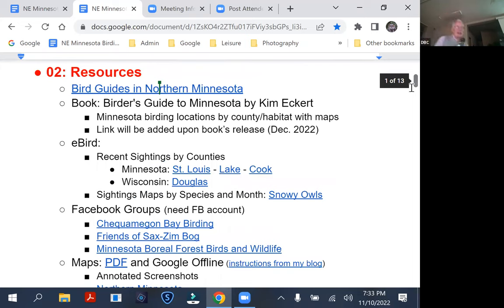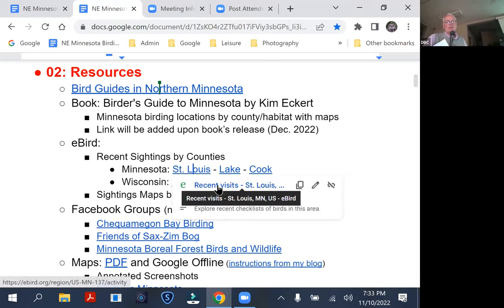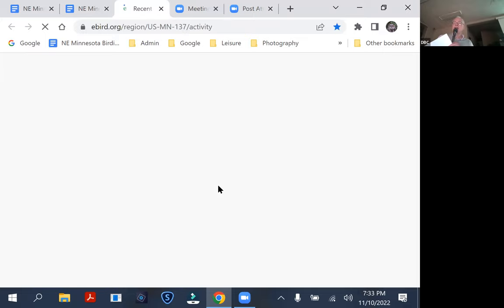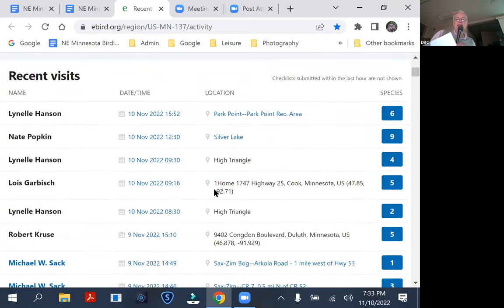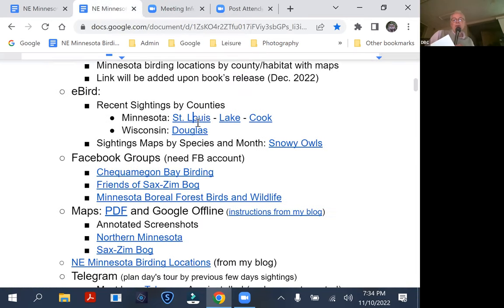I'm not going to make this a session on how to use eBird. But just to know: if you've never used eBird, there are three counties that cover northeastern Minnesota — St. Louis, Lake, and Cook. It's worth knowing. You can see the most current checklists that have come up. Not too many people were birding in northeastern Minnesota this morning because, depending on where you are, there's either six inches of snow or rain happening right now.